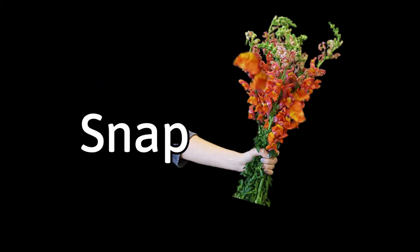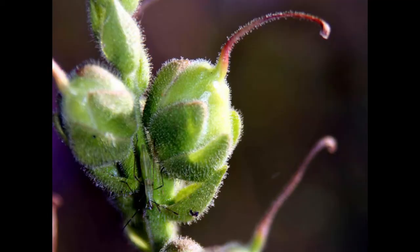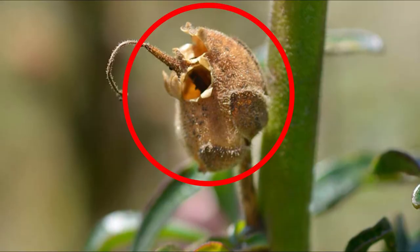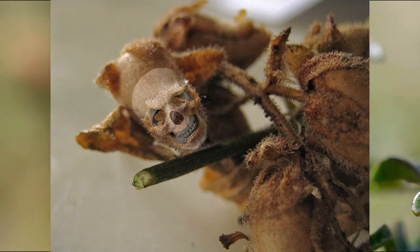Snapdragons aren't dragons — they're actually a type of plant that grows beautiful flowers. However, when a snapdragon seed pod dies, it becomes something quite peculiar: the dead flower head resembles a miniature human skull.